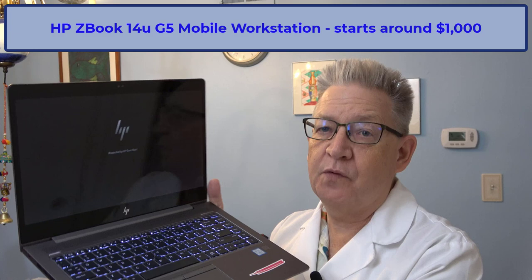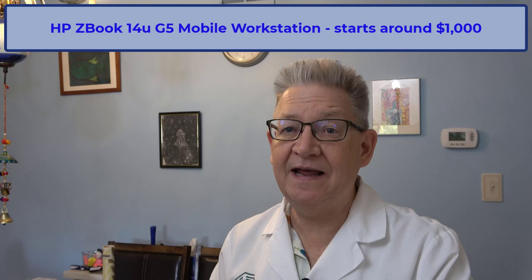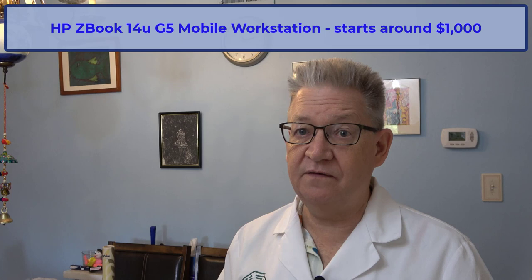Here are some experiences I've had. I want to talk about three specific products, including one that you just can't get anymore. Let me start by saying I travel with a beefy laptop — this is an HP ZBook. It's a 14-inch monitor and a pretty good size for traveling. It fits on an airplane. I had a 17-inch for a while and it was too big — I couldn't take it out on the airplane without annoying everybody in the row.